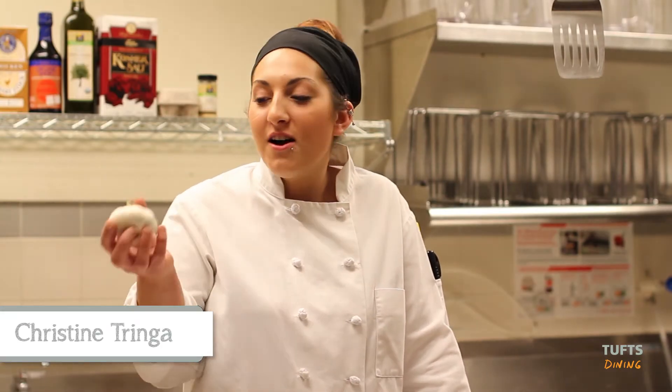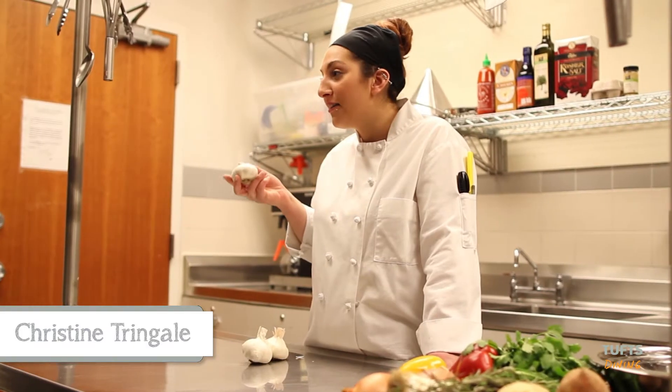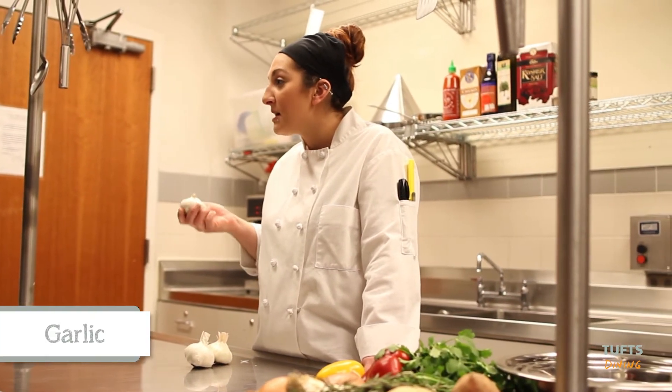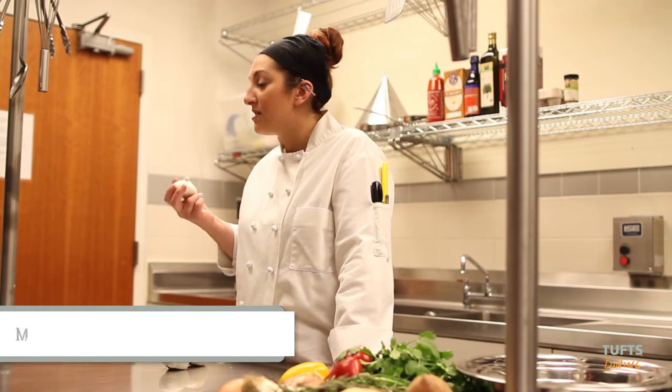Today I'm going to explain to you how much I love garlic. Garlic is great because you can marinate with it. You could slice it, dice it, mince it, puree it, or use it as a garlic salt.